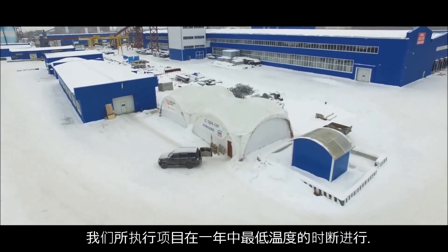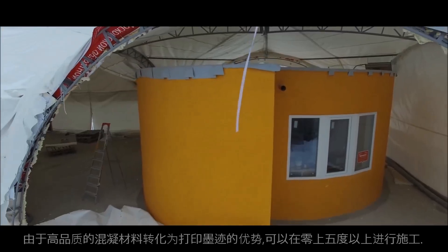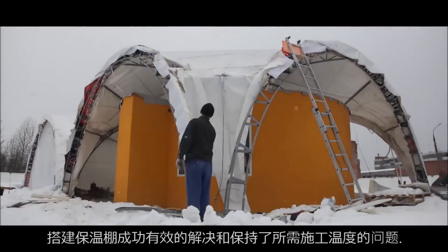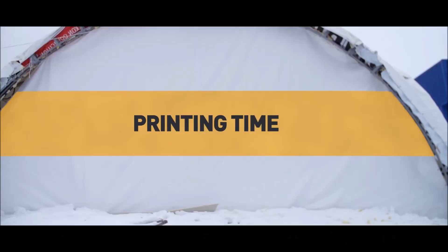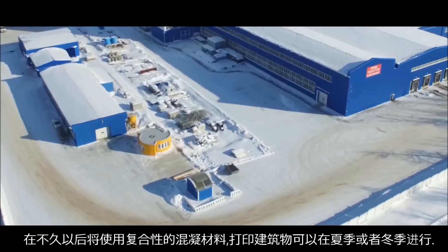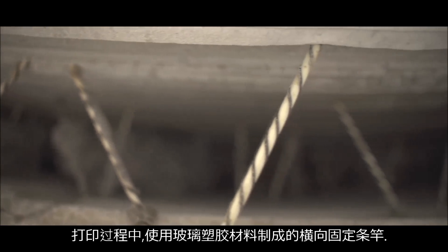Our project was implemented at the coldest time of the year. Application of the concrete mixture used as the ink is possible at temperatures from 5 degrees Celsius above zero. The equipment can operate at temperatures as low as minus 35 degrees Celsius. However, the problem was easily solved by installing a protective tent which supported the required temperature. Time of printing amounted to 24 hours. Soon, using new materials such as geopolymer concrete, houses could be printed in both summer and winter. In the printing process, we used horizontal fiberglass reinforcements for the walls.